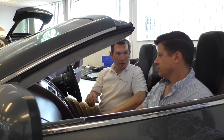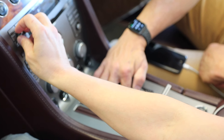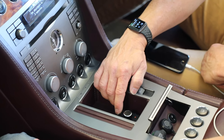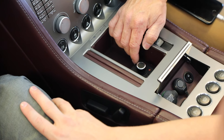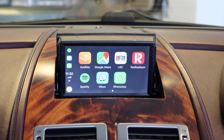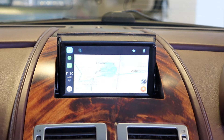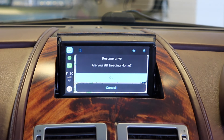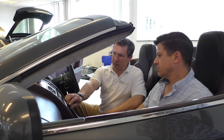The controls also include fast forward, rewind, and a home button. You can leave the music running, go back to the main menu, and navigate into Waze or another navigation system — resuming the drive home while the music is still playing in the background.